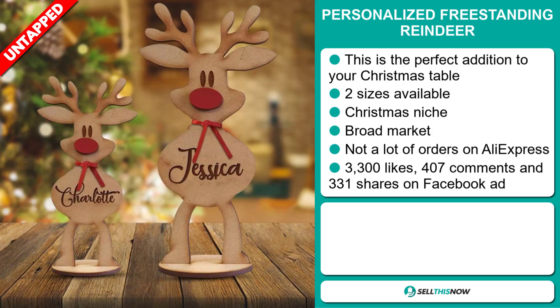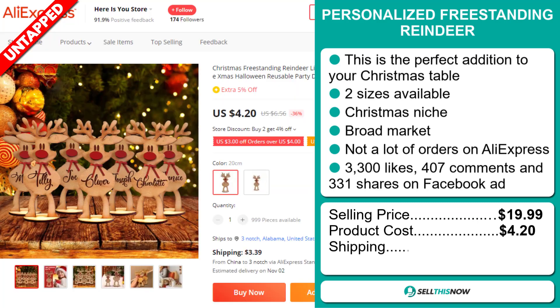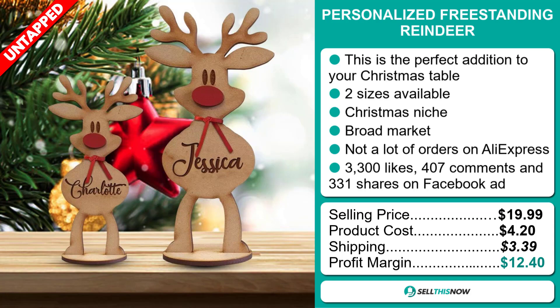The selling price for the Personalized Freestanding Reindeer is just under $20, whereas the product cost is only $4.20. Shipping will set you back $3.39, so you're looking at a good profit margin of $12.40.